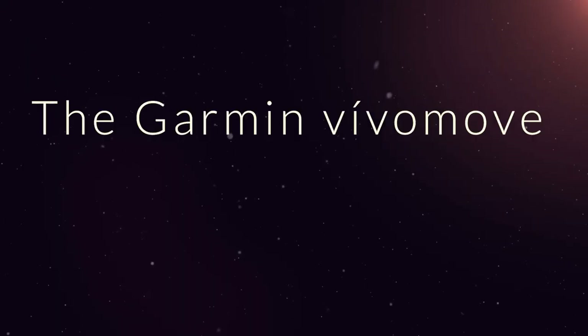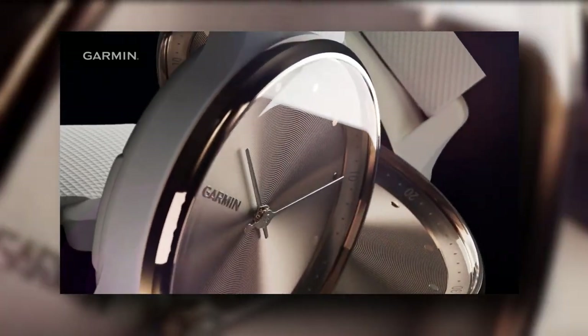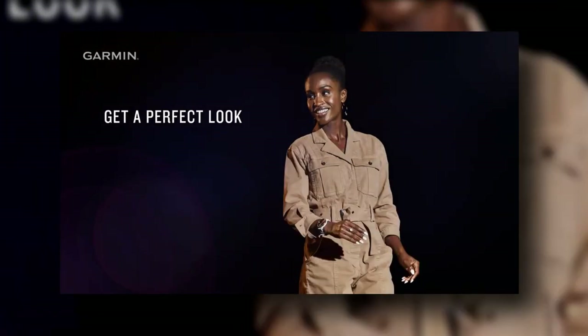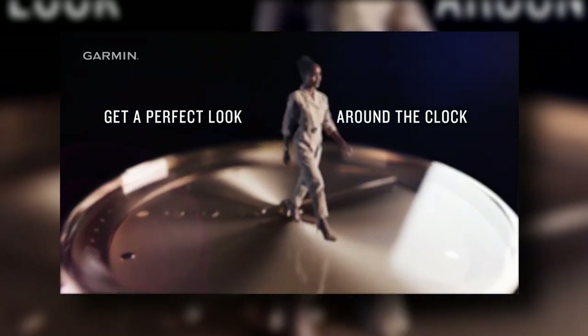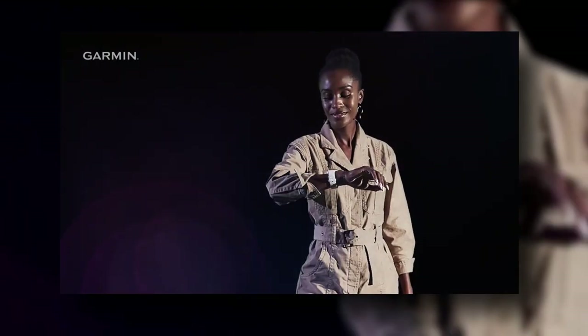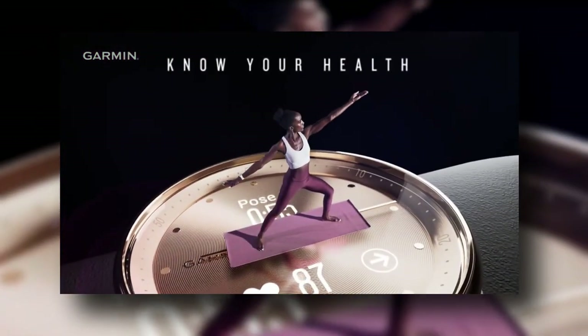The Garmin Vivomove Trends Stylish Hybrid Smartwatch has a classic design and smart features. Buy it for $269.99 on the brand's website. The Garmin Vivomove Trends looks great all day long, blending analog style with smart features. Use it to receive smartphone notifications, make contactless payments, track your health, and more. It's one of our favorite must-have tech gadgets of 2023.